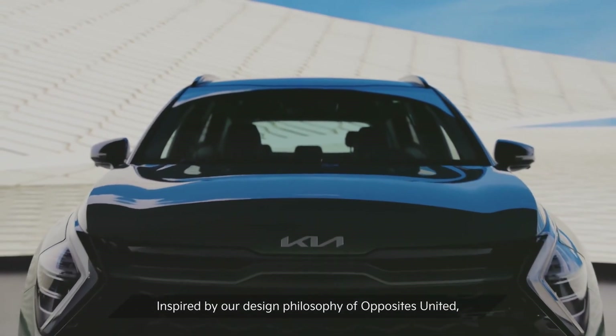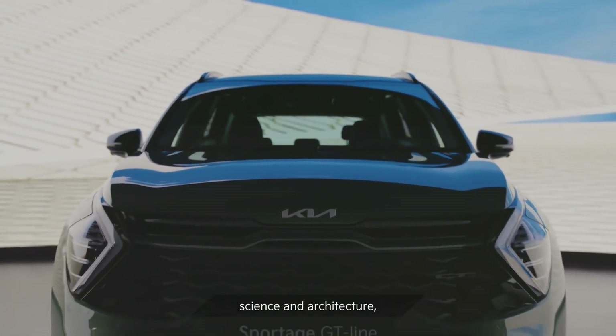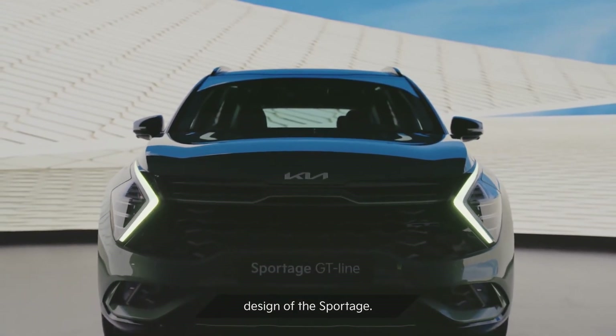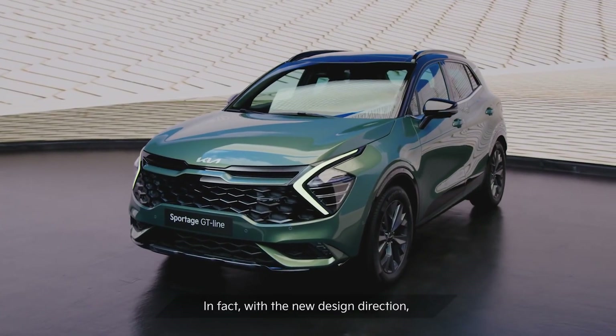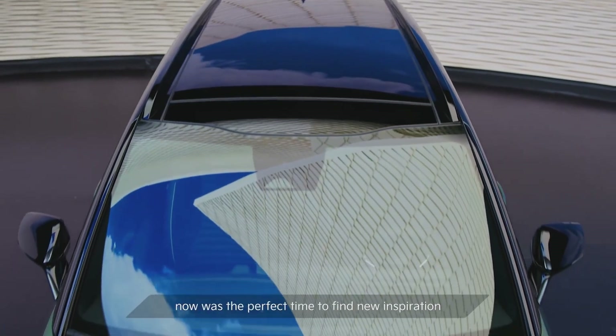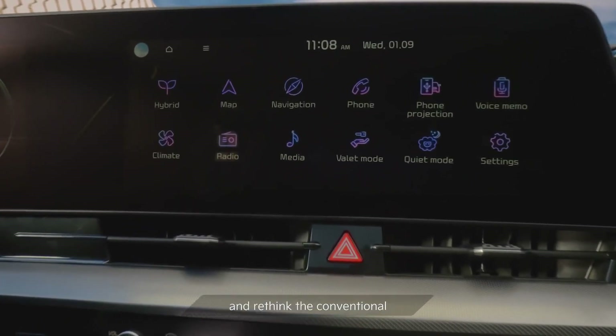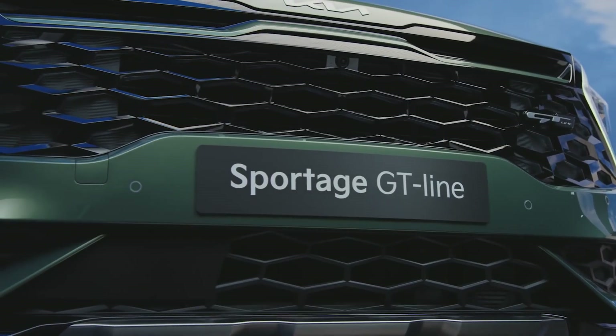Inspired by our design philosophy of opposites united — science and architecture — all of this came together in the design of the Sportage. With the new design direction, now was the perfect time to find new inspiration and rethink the conventional architecture of the front of the car.